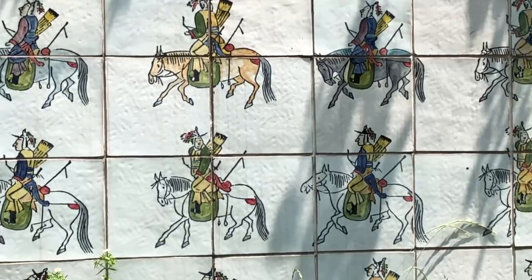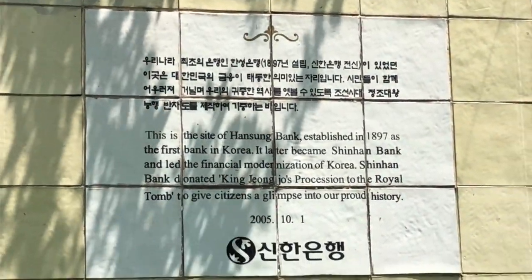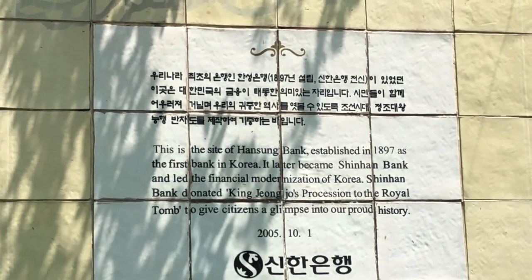There are lots of reminders of Korean history painted on tiles along the walls of the enclosed stream and it's one of my favourite places to relax in Seoul.